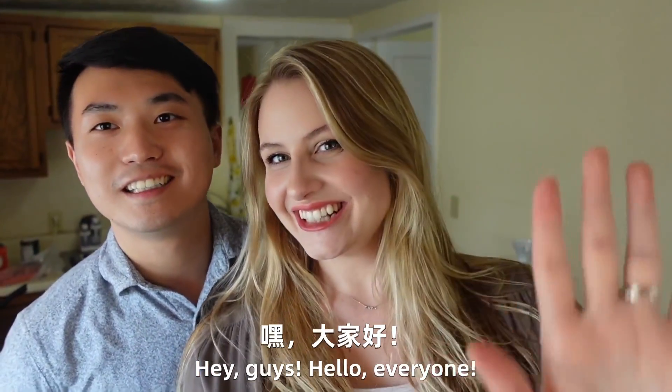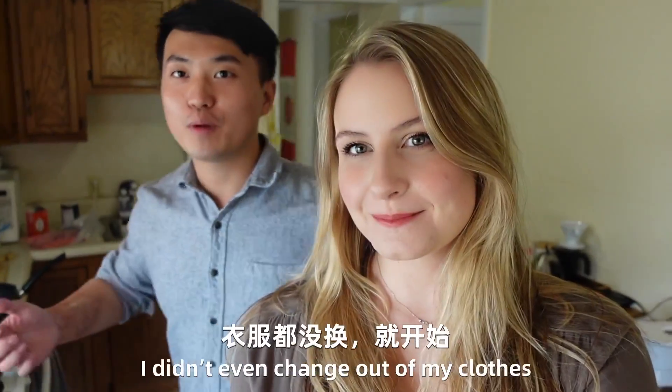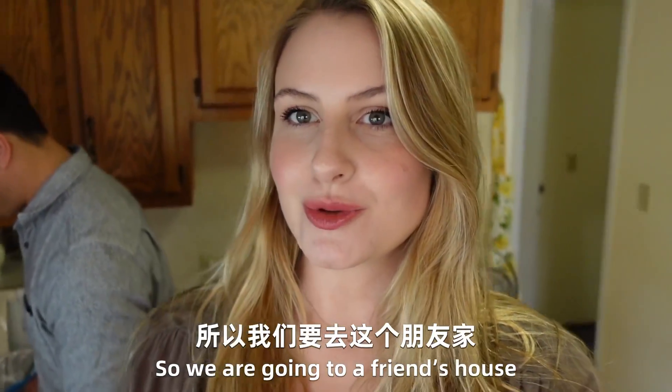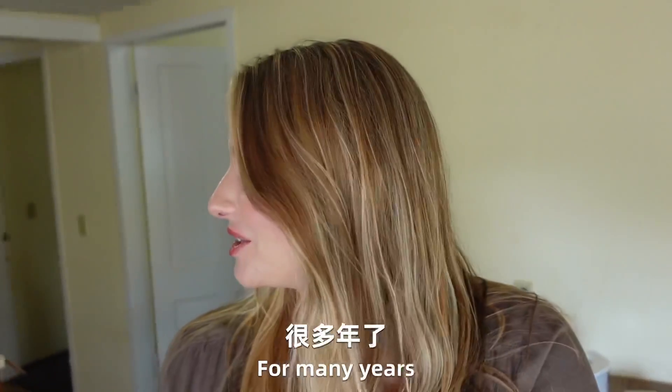Hello, everyone! Today we are preparing to go to a friend's house. When I'm working, I'm not wearing clothes and I'm preparing to make dinner. We are going to a friend's house who has actually lived in Africa and worked there for many years.